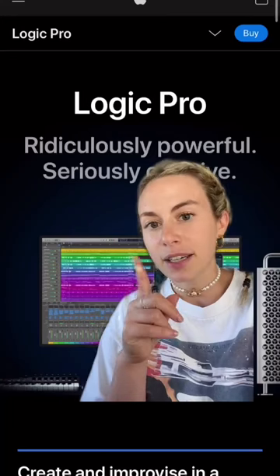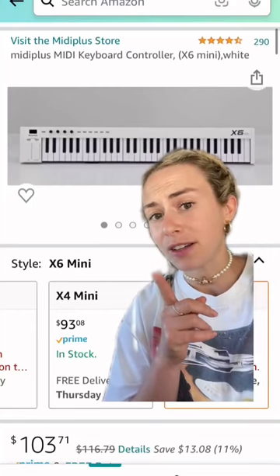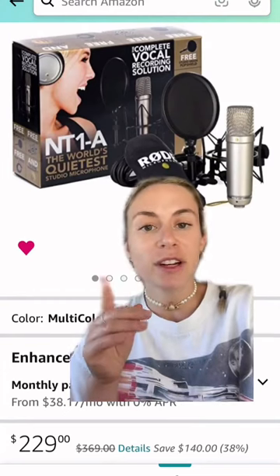This is how much I spent when I started producing. Keep in mind, I already had an Apple computer and was pretty familiar with GarageBand already. So I decided to go the Logic route — I did the 90-day free trial of Logic Pro and then spent $200. Then I bought this MIDI controller for about $110 after tax. Then I bought this microphone for about $250 after tax — it came with a pop filter and an XLR cable.